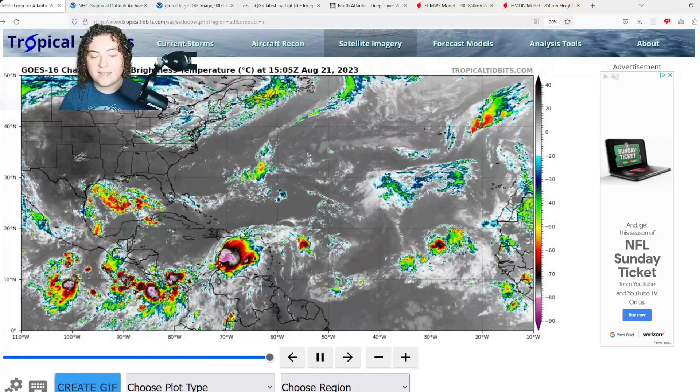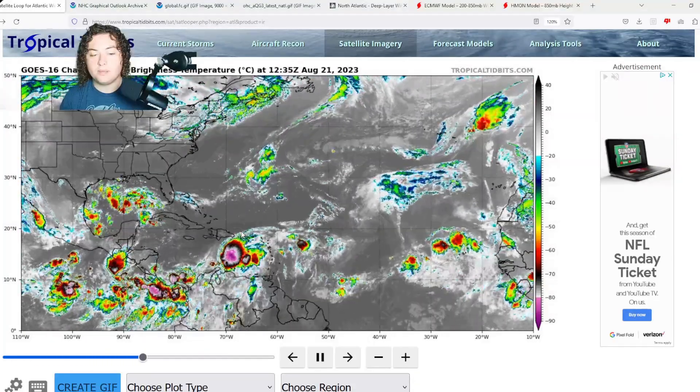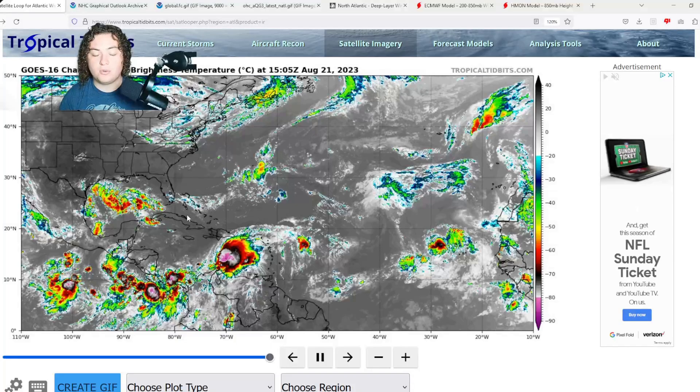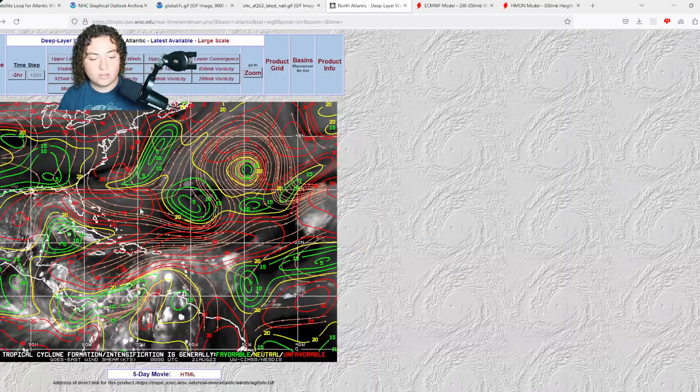Franklin is getting organized more and more by the hour. We have a huge burst of minus-80-plus cloud tops, indicative of heavy precipitation but not yet translating to surface winds. As it continues moving west, it will approach 150 OHC before turning toward the Dominican Republic and Haiti. It'll have over 125 OHC all the way until landfall, so this system has the tools it needs to strengthen at a pretty decent pace.